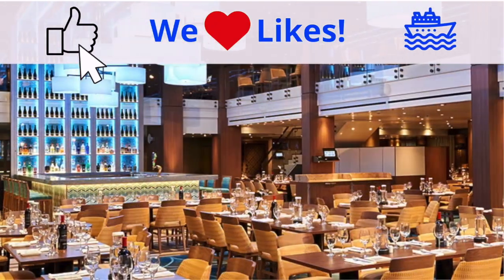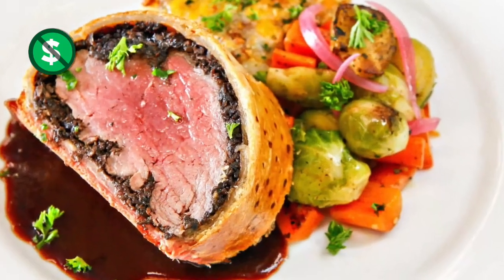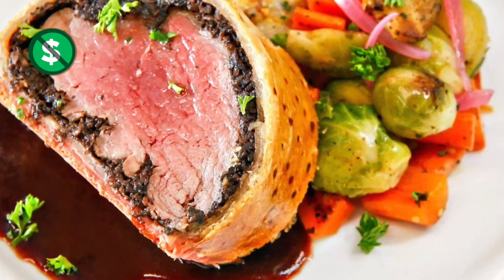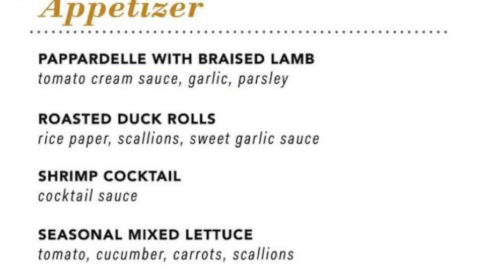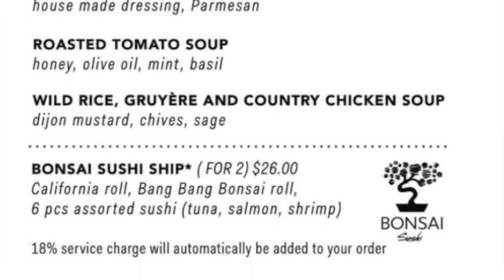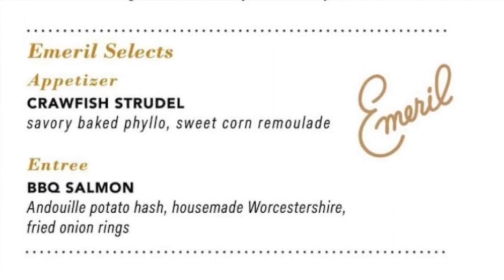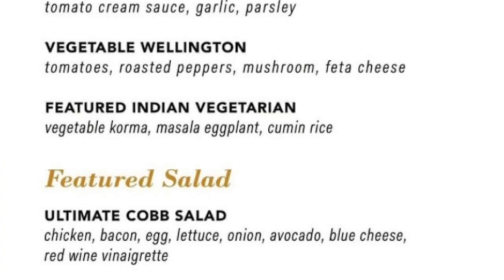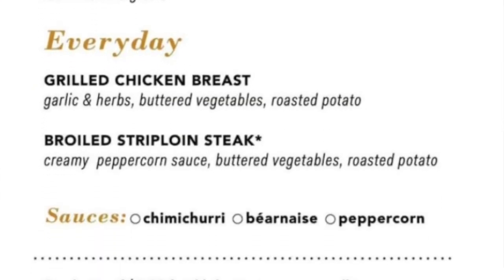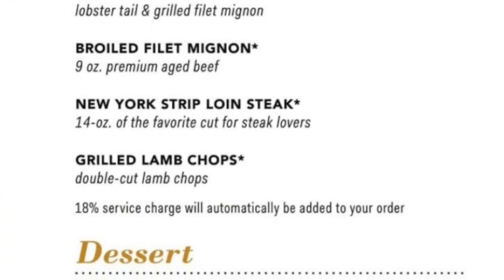Your main dining rooms on the Carnival Breeze are the Sapphire and the Blush dining rooms. At dinner you'll find classics like Beef Wellington, as well as the brand new Emerald Selects like Barbecue Salmon. Here's an example of one night's dinner menu — mostly complimentary items. Of course, you can always add the Bonsai Sushi Ship for an extra charge. You'll find a wide variety of awesome entrees including beloved favorites as well as some new additions, and you can add a steak or surf and turf for an extra charge.